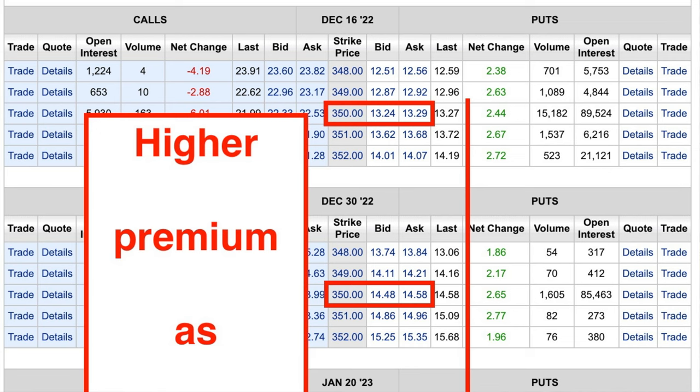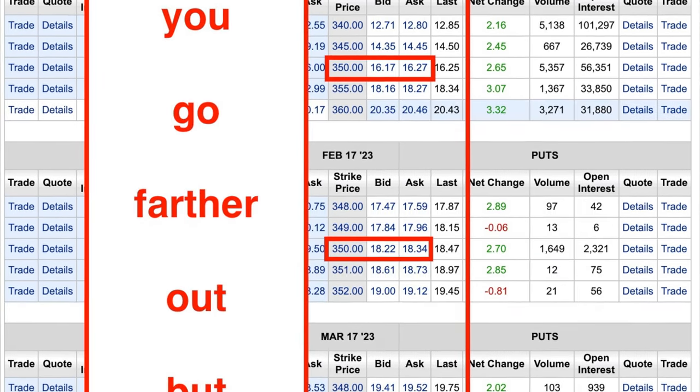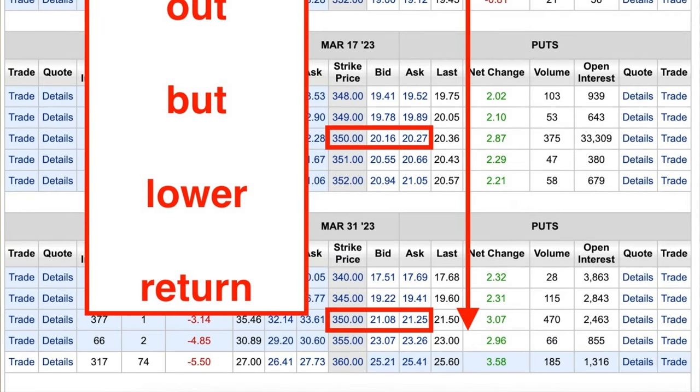Up top in the red rectangle, you see that for the same $350 cash-secured put option that expires in two months on December 16th, you'd get about $13.26 per share. Then if you go all the way down to the bottom, to the March 31st of 2023 expiration, which is 166 days away — or just under five and a half months from now — we would collect about $21.15 per share if we sold that put option. But if you did that, then you're locked up for a longer period of time. That's why generally we like to sell options that are about 20 to 50 days out until expiration. But if you didn't want to trade these options that often, like on a monthly basis, then you could look to sell an option that's farther out in time.